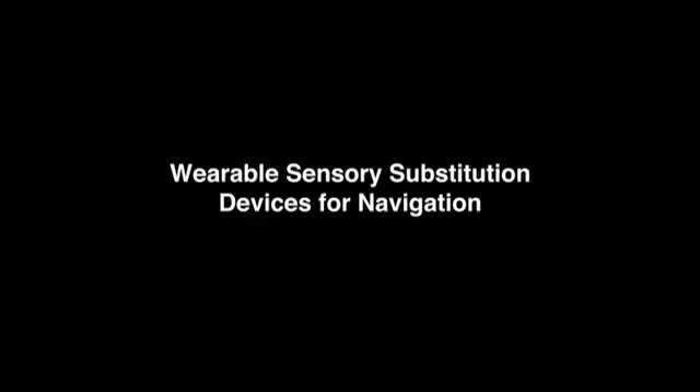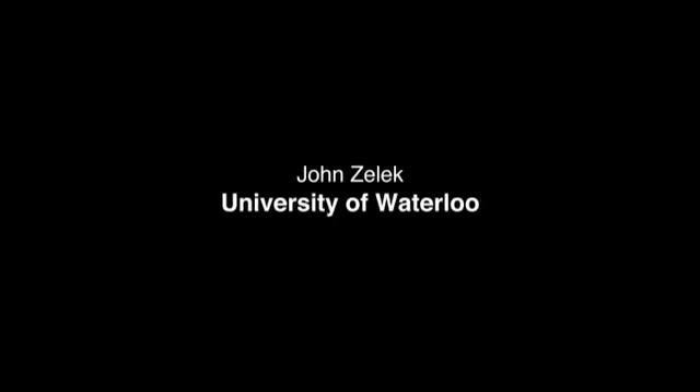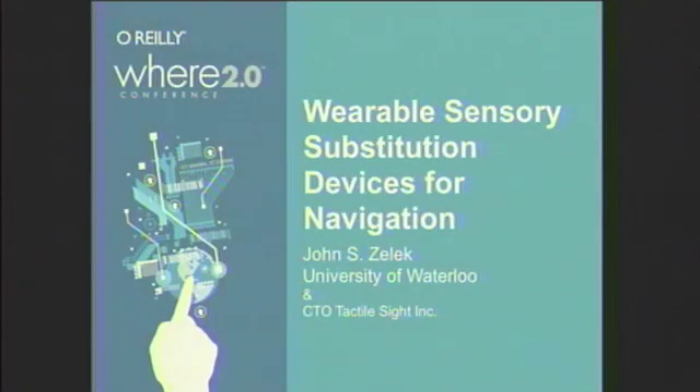Please welcome University of Waterloo Professor John Zellick. I'm actually wearing two hats up here — one as a university professor and another as a founder of a startup company called Tactile Sight. I'm going to be talking about what we have done and where we're headed as well.